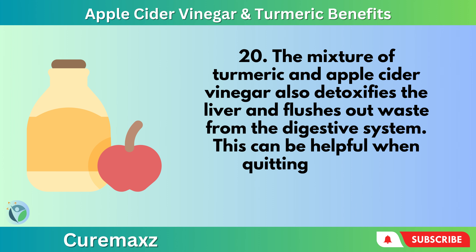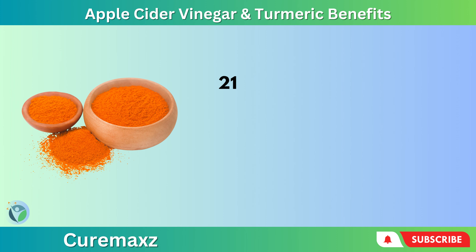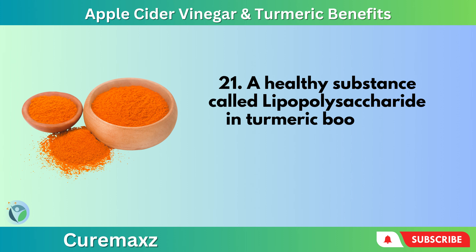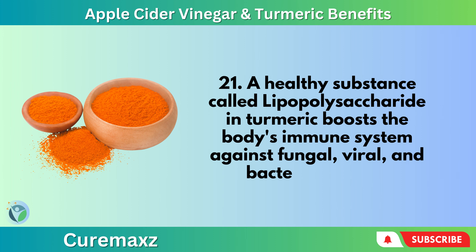The mixture of turmeric and apple cider vinegar also detoxifies the liver and flushes out waste from the digestive system. This can be helpful when quitting drinking, smoking, or other addictive substances. A healthy substance called lipopolysaccharide in turmeric boosts the body's immune system against fungal, viral, and bacterial agents.